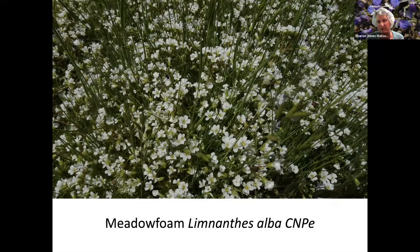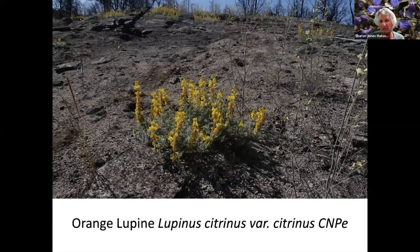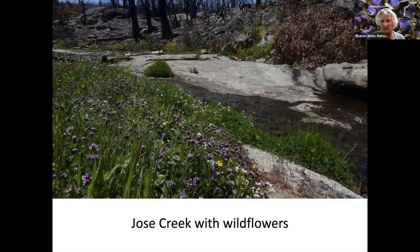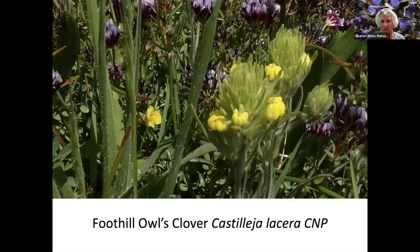This is called Five Spot. Meadow Foam. Abrams Onion. Harlequin Lupine — you can see that the flowers are just coming out of the ash in the ground. This is Orange Lupine. Bastard Toad Flax. Jose Creek was running and there were a lot of flowers along the creek, and yet you can see in the top left corner the devastation of the fire. Cream Cups.